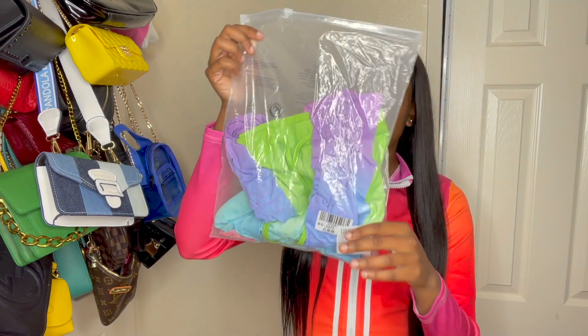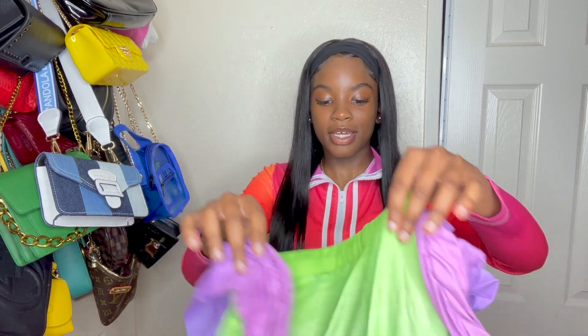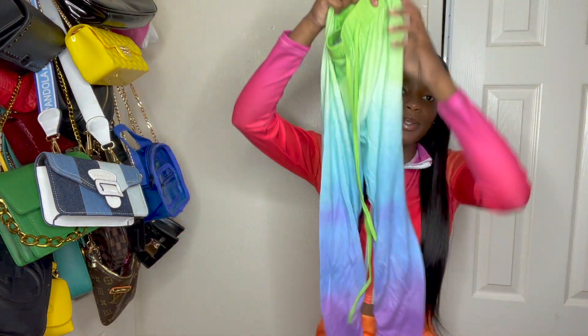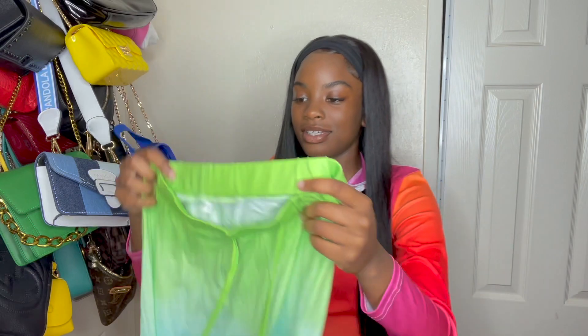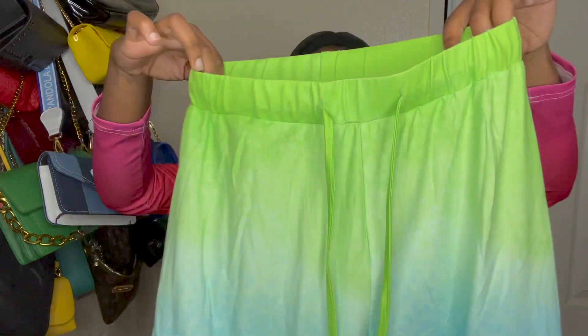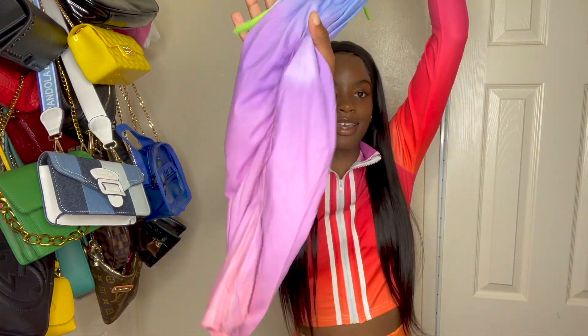Here's the next thing — I think these are some bottoms. These might be a little big too, but yeah, these are some tie-dye bottoms. They do look kind of ruched at the ends because of how they look. They're a size small and they do look a little see-through — the material does look kind of thin.